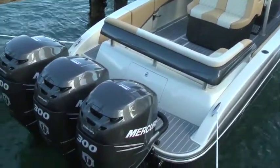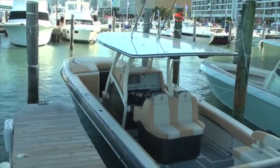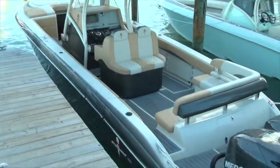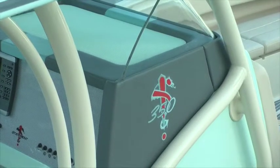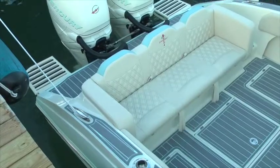The 380 is our Cuddy Cabin version with triple 300 Mercury Verados on it. Side door, loaded out with electronics, stereo, underwater lights, and lots of LED stuff. The 350 is a new one we just came out with — colors coordinated for sale down in the Keys. It's got the rear bench seat, twin 300 Verados, electronics. A real nice day boat.